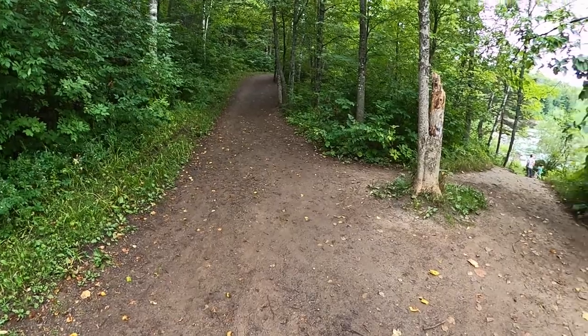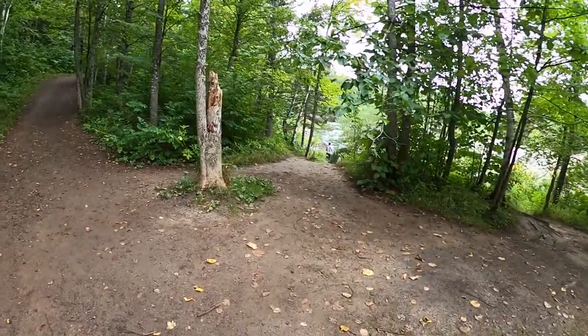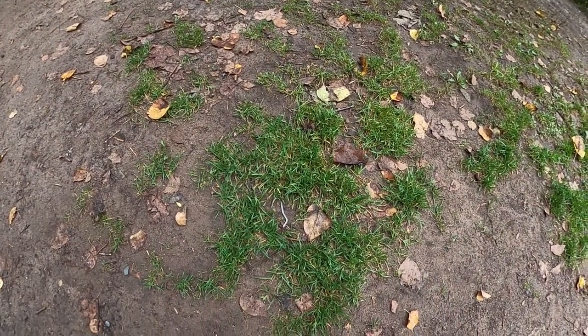We're on the main trail, which is pretty wide. If you look down here in these compacted soils, only certain types of vegetation are going to be able to thrive in these conditions.